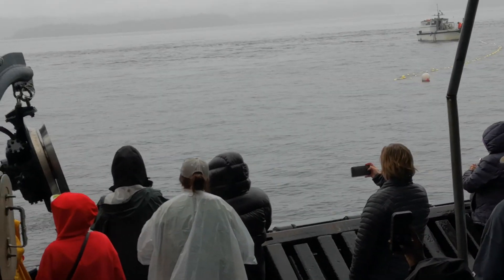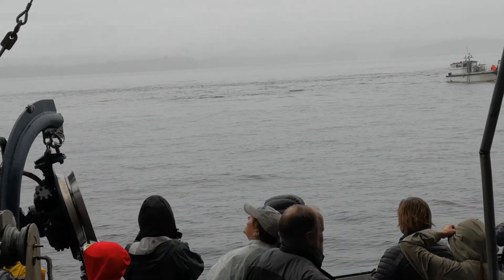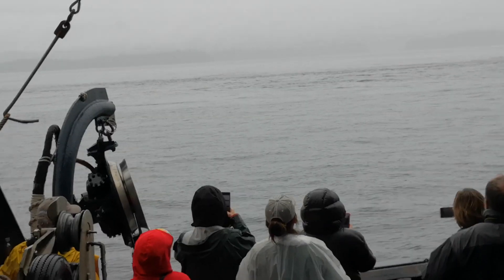Is there any chance of us seeing a whale today? There is always a chance — yes. We have had to see you for a couple of days, but that doesn't mean anything.